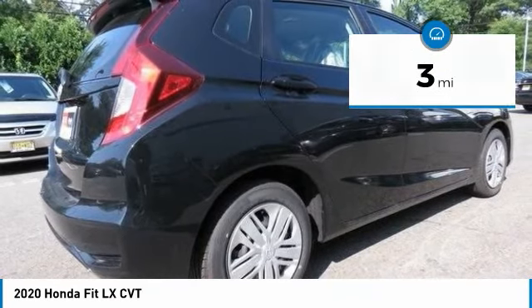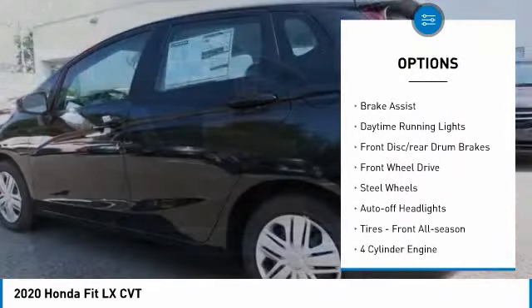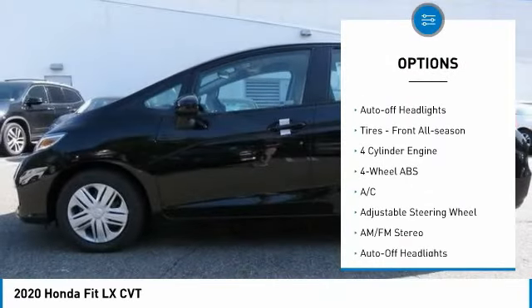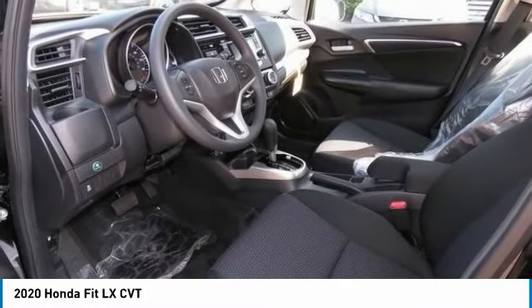Here are some of this vehicle's great options: tire pressure monitoring system, electronic stability control, rear spoiler, brake assist, daytime running lights, front disc and rear drum brakes.